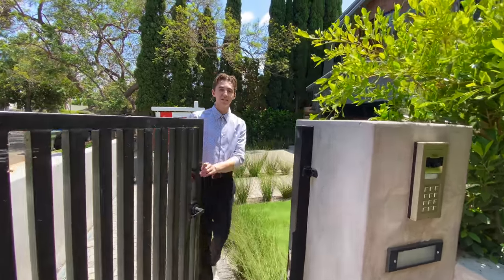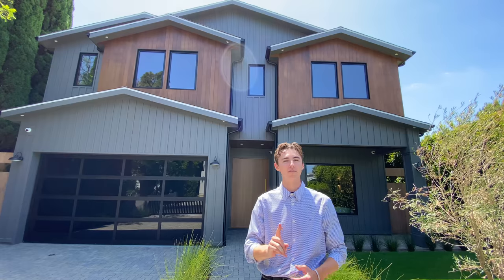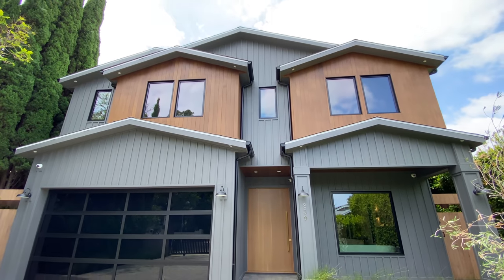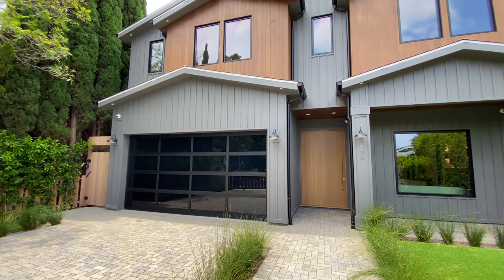Setting into this luxurious Los Angeles mansion, we have a wooden finish featured on the second floor. On the first floor, we have a ridged smooth stucco finish. We also have a nice glass paneled garage space that adds a very modern element.